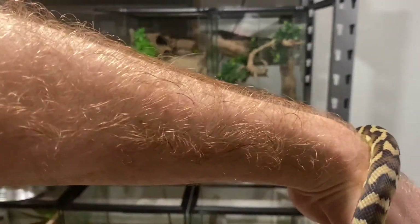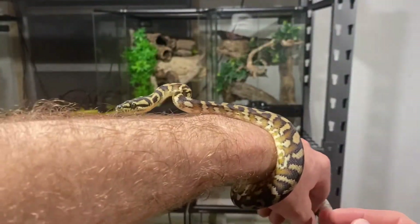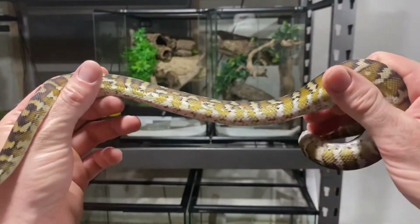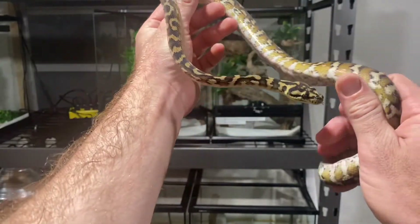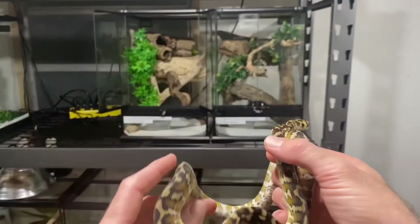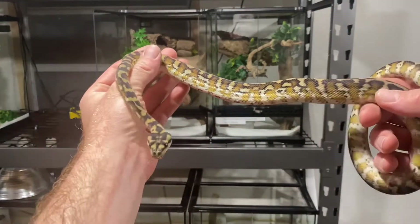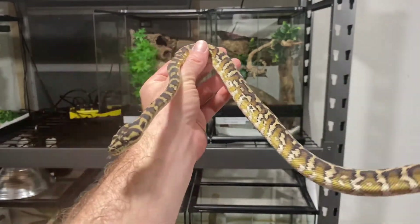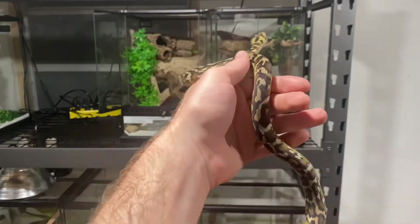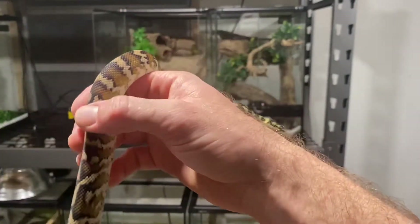Here's another example of a beautiful Papuan carpet python. Look at those oranges and yellows — beautiful snake. Like I said, this is a clutch mate to Tora, who you guys saw in the last video. Her name is Kaya. Those are the two sisters I have. And the first clip was the male I got from Nick Mutton — those are the three snakes I got from him. The male's name is Banshee. We'll put her back and I'll show you guys one or two more snakes.